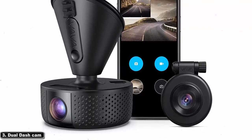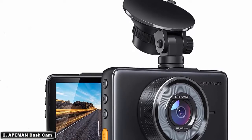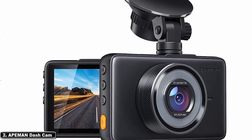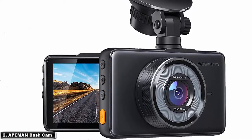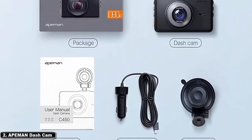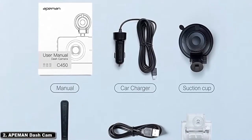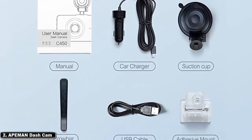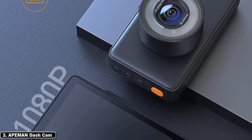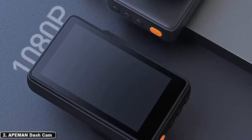At number 2, the Apeman Dash Cam may be the best dash cam for you if you're looking for high quality while not breaking the bank. This product costs just under 50 dollars, making it an excellent alternative to more expensive dash cams. The Apeman camera can shoot in high definition — 1080p — and features a 3.0-inch LCD screen, a 170-degree wide-angle lens, a G-sensor, and night vision for recording in low light conditions.